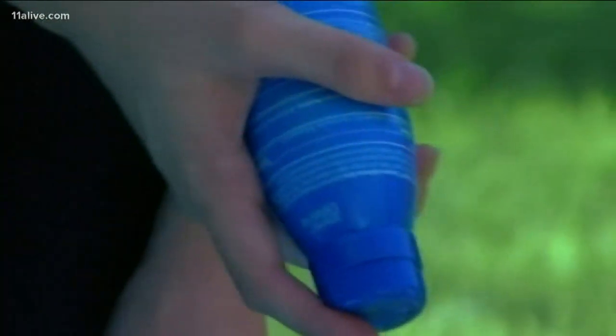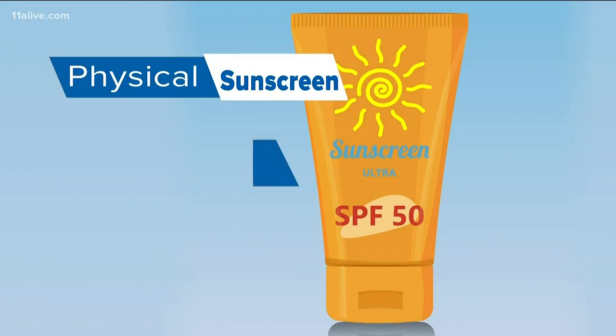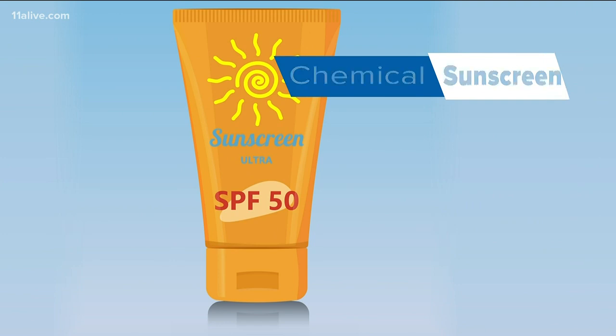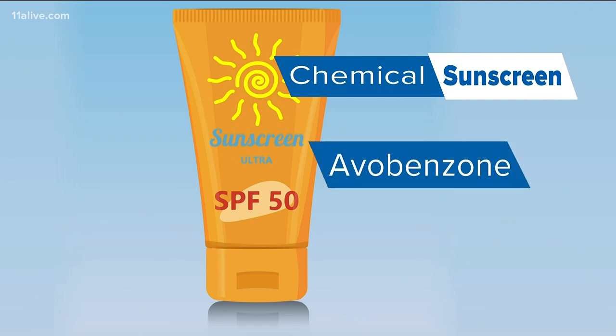There are two types — one physical, the other chemical. They work different ways. With your physical sunscreen, it's made up of zinc oxide and titanium dioxide. With your chemical sunscreen, they are made up of avobenzone and benzophenone. Both of those ingredients work to block the UVB and UVA rays that you're getting from the sun.